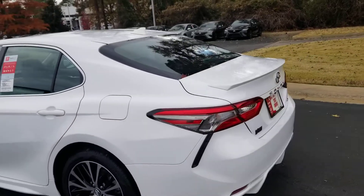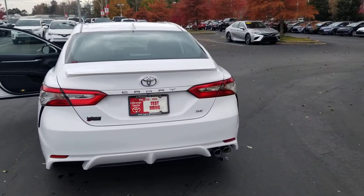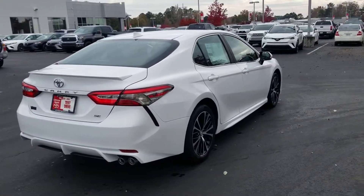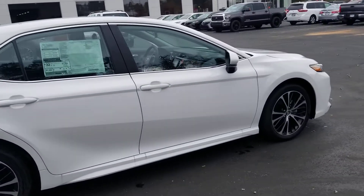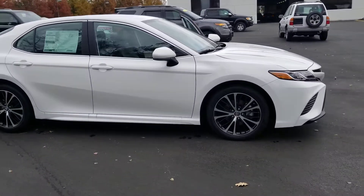Airbags galore — super safe. You've got the rear spoiler, a great-looking back end, and dual stainless steel exhaust tips. It's just a gorgeous, gorgeous car. And the gas mileage — you get up to 39 miles per gallon on the highway. That is wonderful.